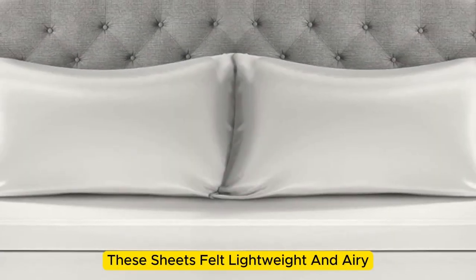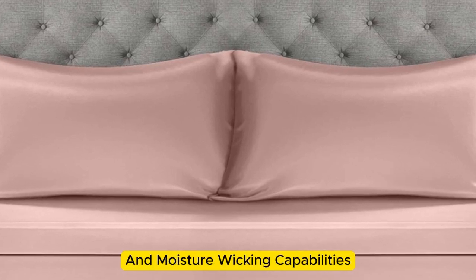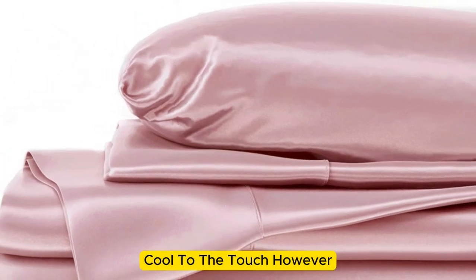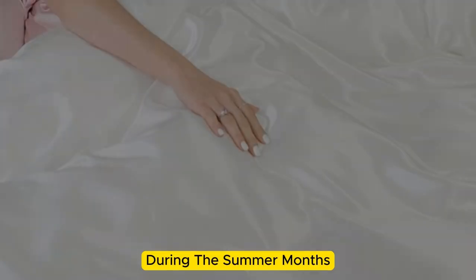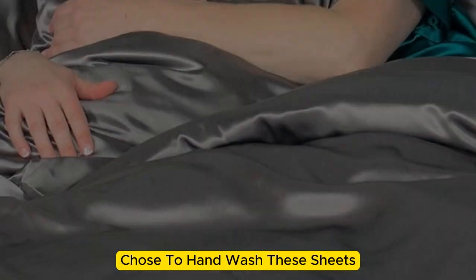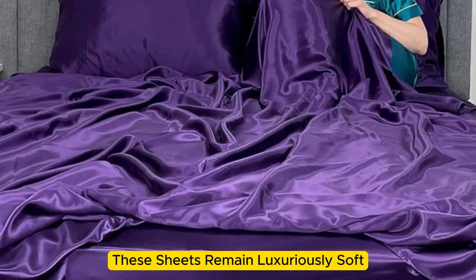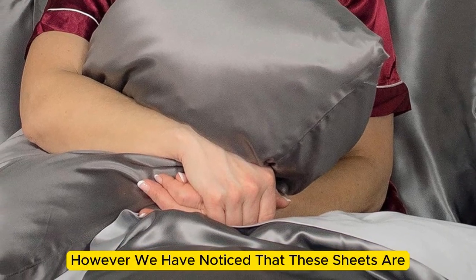The sheets stayed tucked in while tossing and turning without a problem. They felt lightweight and airy and remained cool while lying underneath them. While the sheets didn't blow us away in our lab tests for breathability and moisture-wicking capabilities, we still observed that the material feels cool to the touch. Throughout the six months we tested them at home, these sheets felt noticeably cool during the summer months while keeping us comfortably warm in the fall. While the manufacturer says these sheets are machine washable, our long-term tester chose to hand wash them, which may have contributed to the product's impressive longevity. The sheets remain luxuriously soft — the texture has only gotten better over time. However, they are slightly prone to wrinkling.